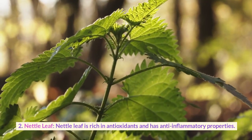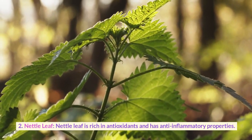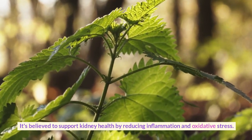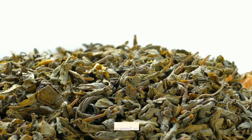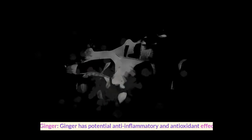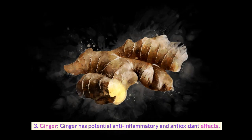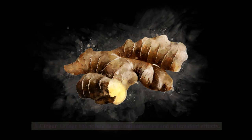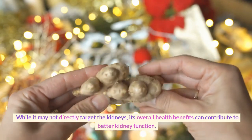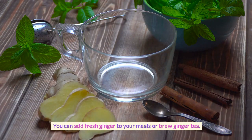Second, nettle leaf. Nettle leaf is rich in antioxidants and has anti-inflammatory properties. It's believed to support kidney health by reducing inflammation and oxidative stress. Nettle leaf is commonly consumed as a tea or in supplement form. Third, ginger. Ginger has potential anti-inflammatory and antioxidant effects. While it may not directly target the kidneys, its overall health benefits can contribute to better kidney function. You can add fresh ginger to your meals or brew ginger tea.